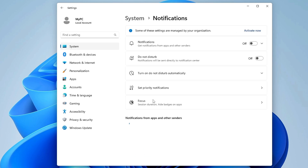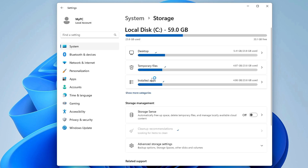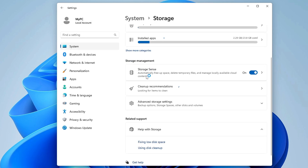Once done in Settings, from the left-hand menu click on System, then click on Notifications and disable all notifications, including Do Not Disturb.